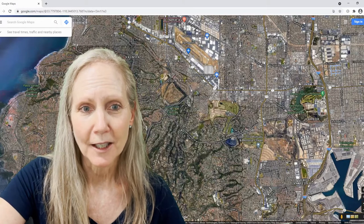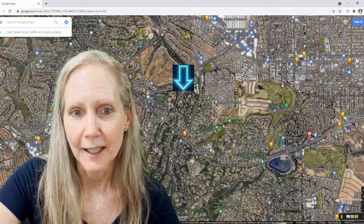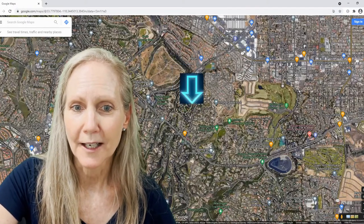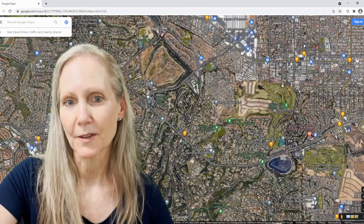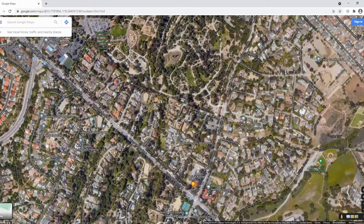Let's look over here at the South Coast Botanic Garden right there. Rolling Hills Road comes on down here, and these homes are just as you get onto the peninsula — very close to the city, but still removed from it.